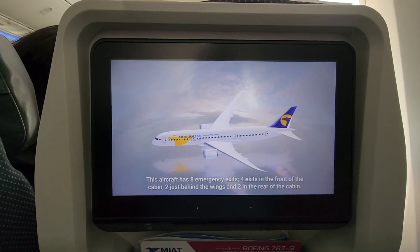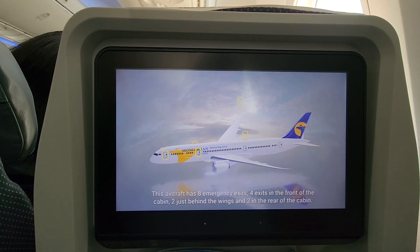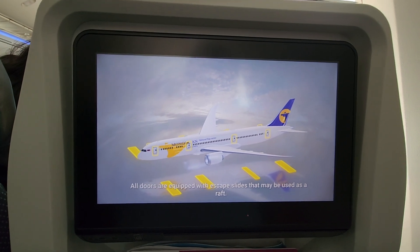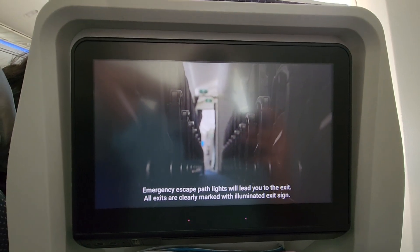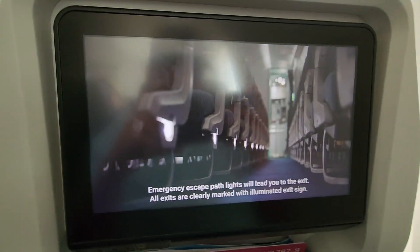This aircraft has eight emergency exits: four exits in the front of the cabin, two just behind the wings, and two in the rear of the cabin. All doors are equipped with escape slides that may be used as a route. Please bear in mind that your nearest exit may be behind you. Emergency escape path lights will lead you to the exit. All exits are clearly marked with an illuminated exit sign.